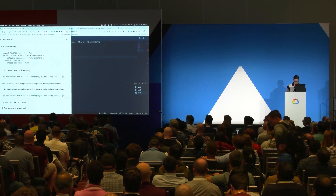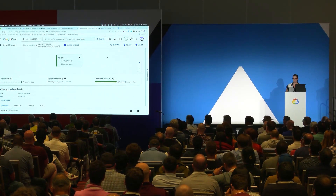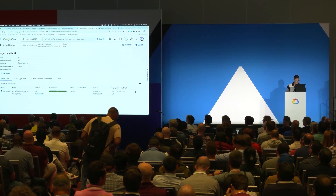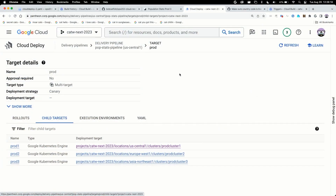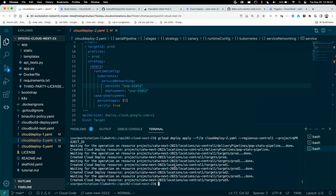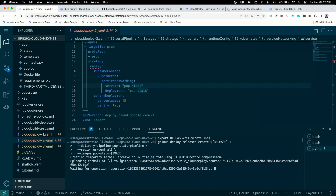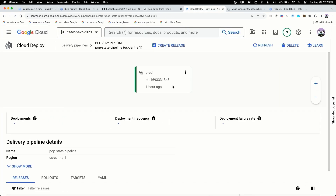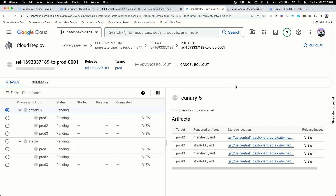Let's see what that looks like. I'm going to apply my configuration. Now our production target has three child targets behind it — US, Europe, and Asia — and it's using a Canary deployment. Let's see what would happen if I put that same broken change out into production now that we're using Canary. I previously built an image containing that bug and I'm going to create a new Cloud Deploy release using that image. Let's go over and look at Cloud Deploy — here's our new release, it's queued, and you can see the Canary rollouts are about to start.